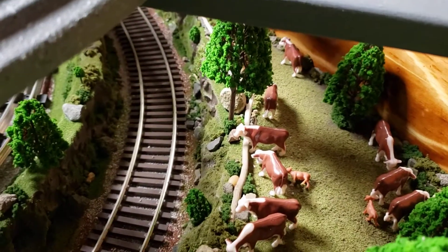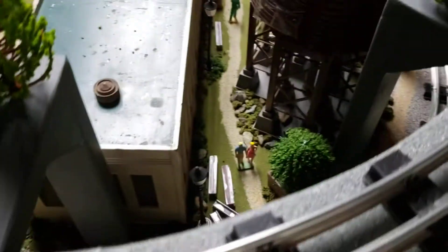You guys want to see something cool? Look at all the cattle down here — got cattle hanging out. This is what I do. Got people walking through there. Pretty nice.